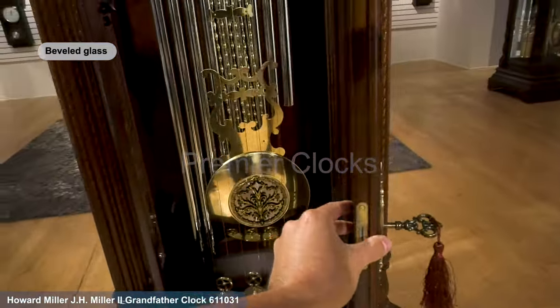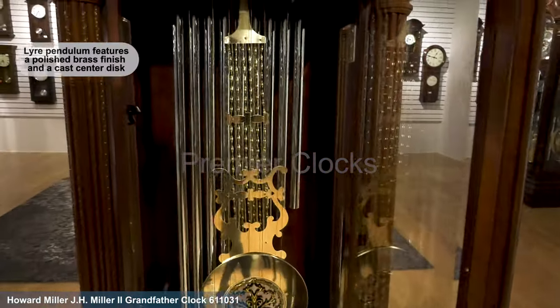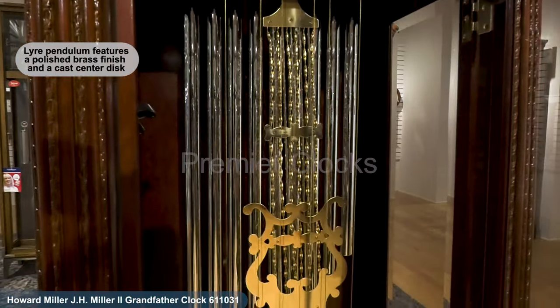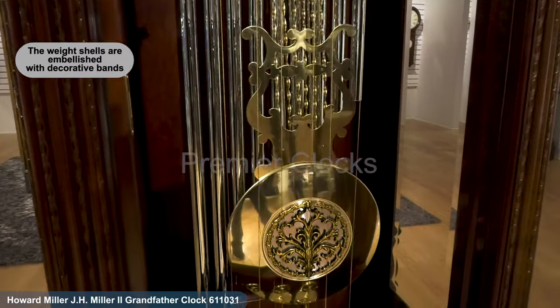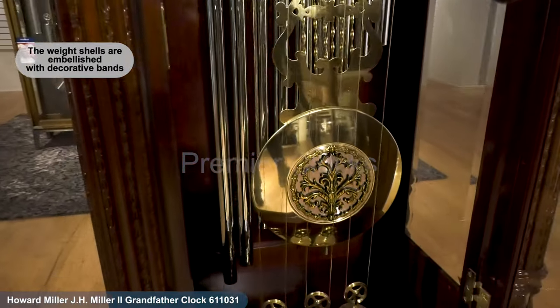This grandfather clock has beveled glass on all front and side glass panels. Watch time swing with the decorative lyre pendulum, featuring a polished brass finish and a cast center disc against a spun silver background. The weight shells, also polished brass, are embellished with decorative bands on a silver tone background.